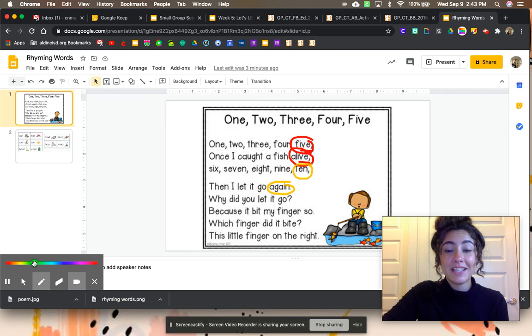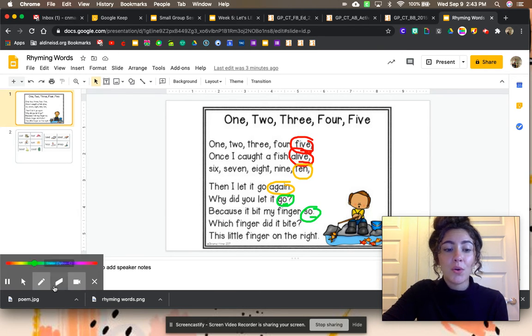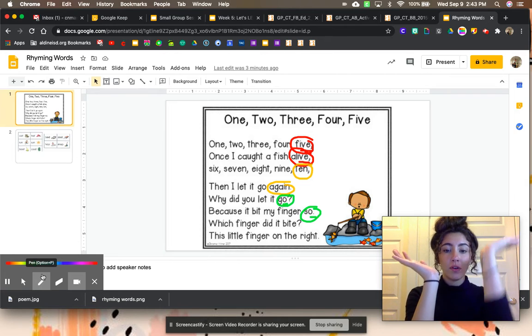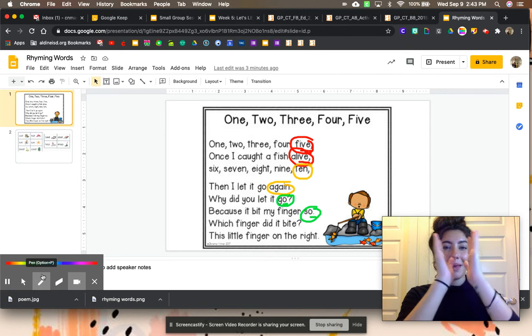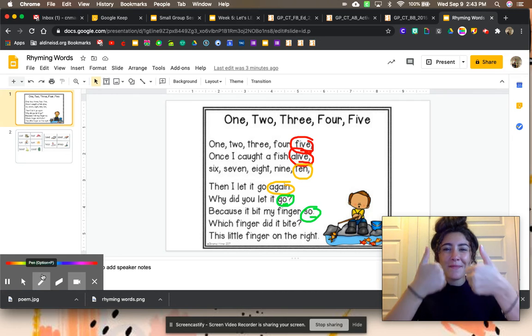Let's see if we can find another set of rhyming words. Why did you let it go? Because it bit my finger so. They both end in the sound O. Let's bounce those words to see if they rhyme. Go, so — they both end in the sound O. So they rhyme.